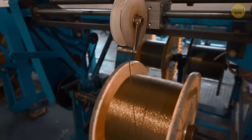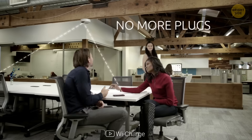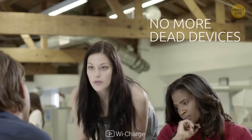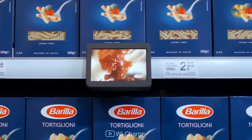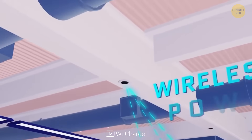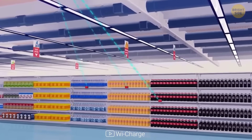Some companies are already working to make this technology perfect and accessible. One company has invented a method to send power through the air called AirCord, and they use it in real-life products. One cool example is tiny video screens placed next to products in supermarkets with changing images.